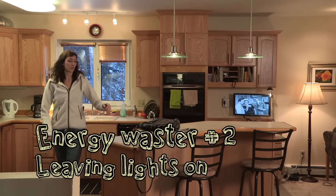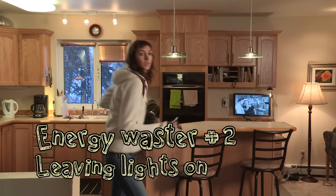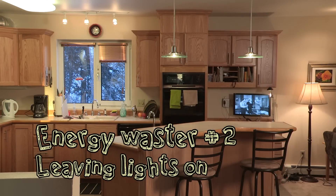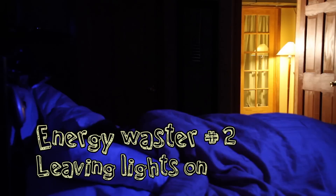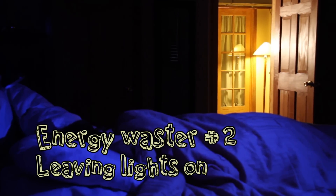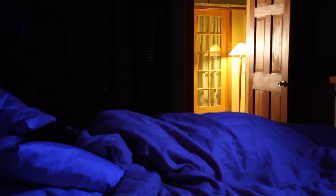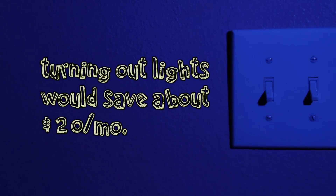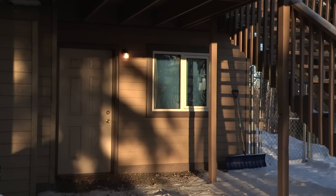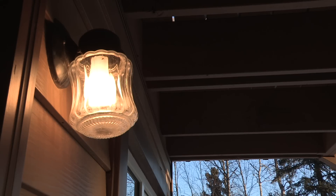Energy waster number two. Esther is really bad about leaving the lights on when she goes to work, when she leaves a room, even when she's asleep. But Esther could become an energy saver by turning out lights when she's not in the room — she could save about $20 a month. And that porch light she leaves on 24-7, even during daylight hours? Switching to a motion-sensing light would save her up to $10 a month.